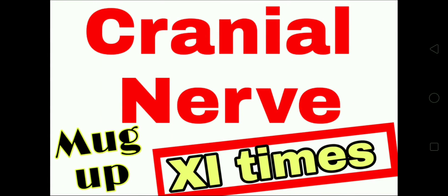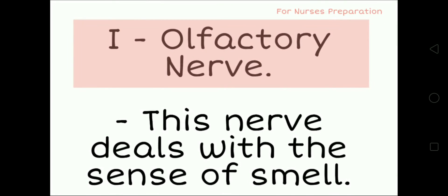This is the 8th time revision without seeing the slide: Olfactory, Optic, Oculomotor, Trochlear, Trigeminal, Abducens, Facial, Auditory, Glossopharyngeal, Vagus, Accessory, Hypoglossal.